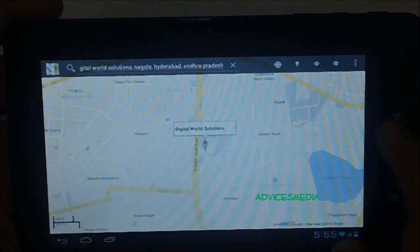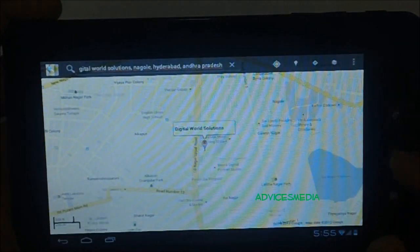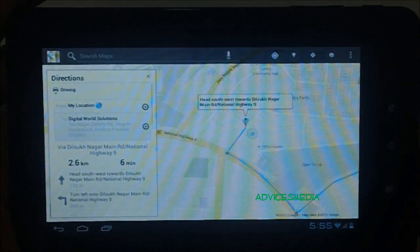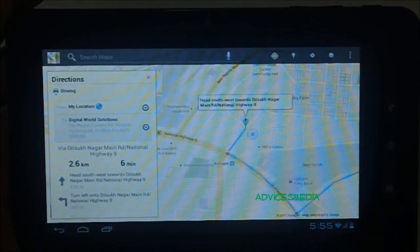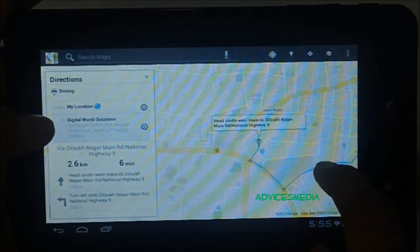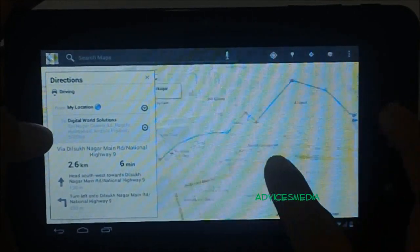Finally, it has found the location. Let me tap on it and try to find directions. It says it takes six minutes for this 2.6-kilometer drive, and the route is also perfectly explained.